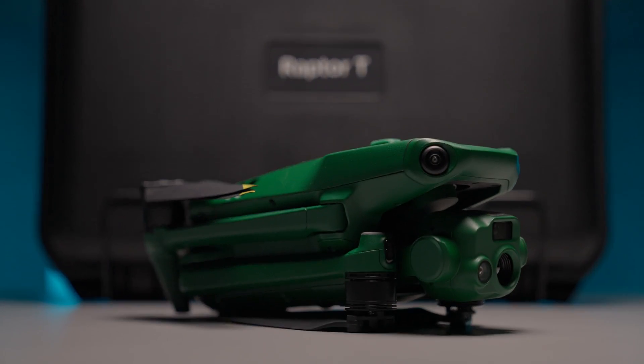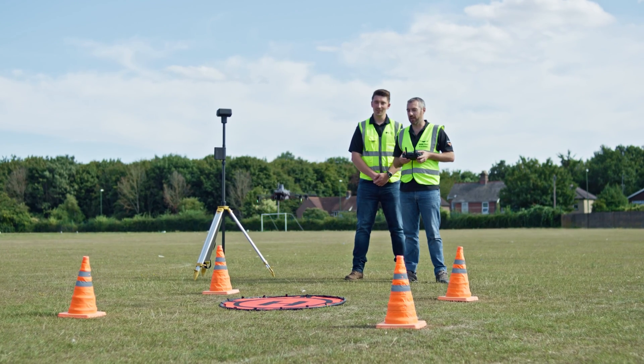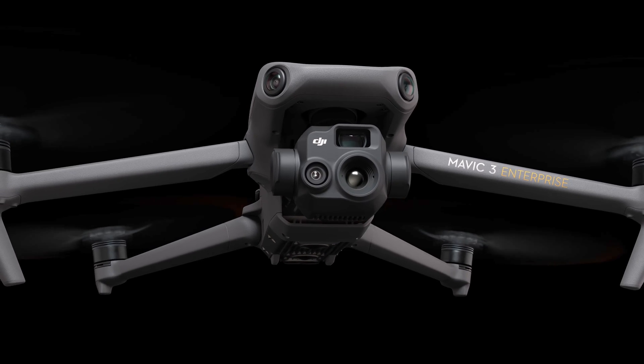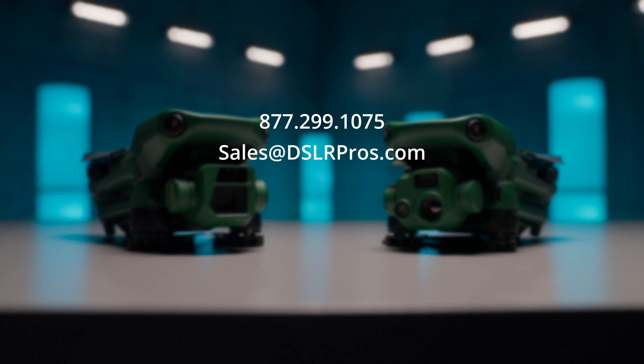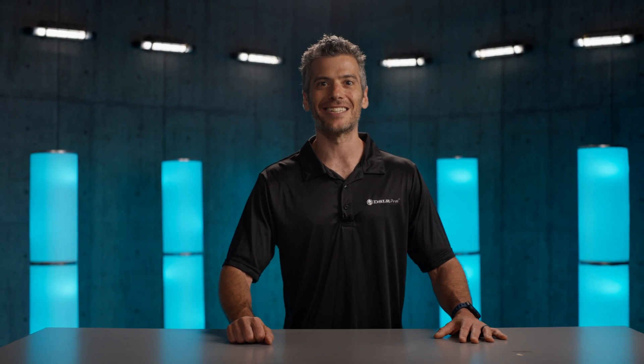If you're in the market for a compact drone, the Anzu Raptor drones do offer some advantages over the Mavic 3 Enterprise series: no geofencing, no forced firmware updates, no security concerns, and no country of origin concerns. For most people that are able to use DJI drones and don't have any specific requirements that the Anzu Raptor fulfills, the DJI Mavic Enterprise series is still the best solution just based on cost. If you need help with a purchase or have any questions, just give us a call, send us an email, or visit us at DSLRPros.com. I'm Danny, and we'll see you next time.